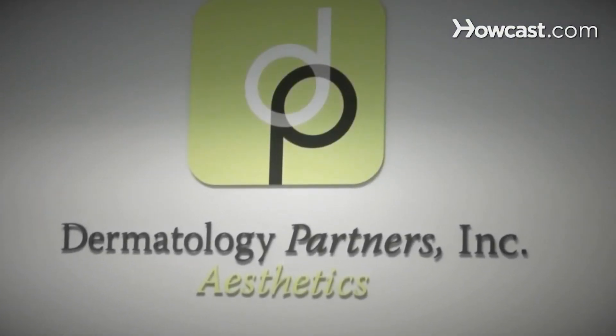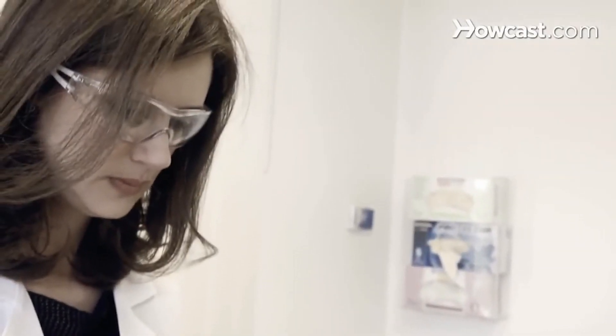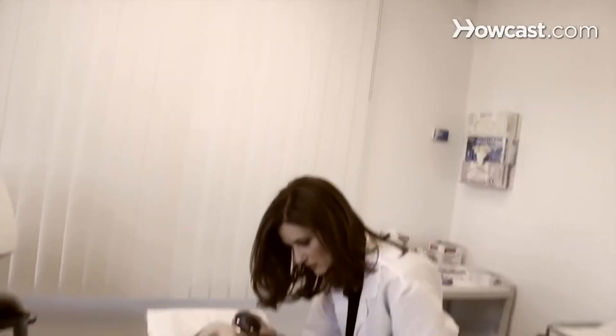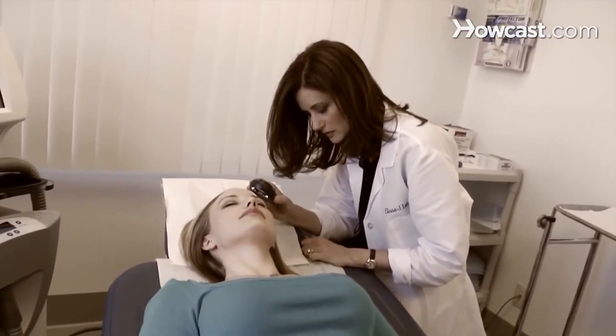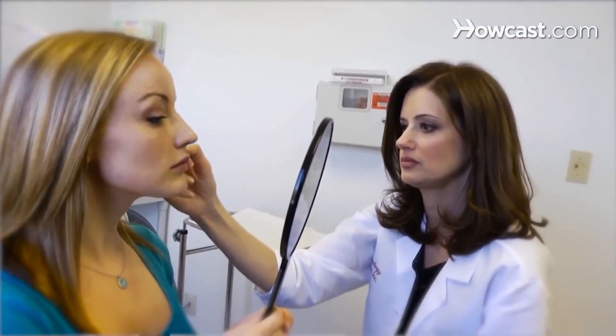Hi, I'm Dr. Alyssa Lunder. I've been practicing dermatology at Dermatology Partners in Wellesley, Massachusetts for the past 10 years. I went to medical school at Boston University School of Medicine, and I did my internship in internal medicine and a fellowship in phototherapy at Beth Israel Deaconess Hospital in Boston, and I did my dermatology training at Harvard at Massachusetts General Hospital.